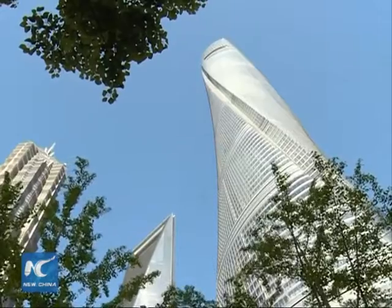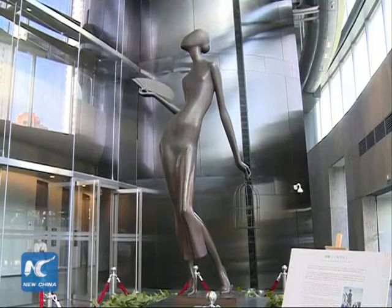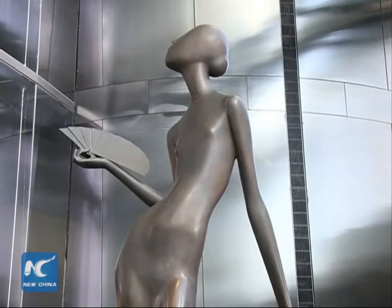Construction of Shanghai Tower began in 2008. The main building is scheduled to open to the public later this year.